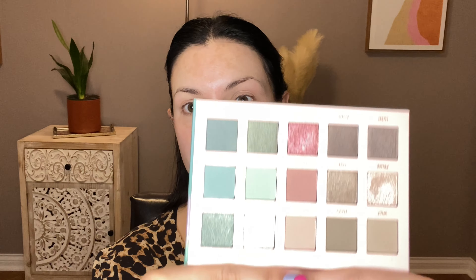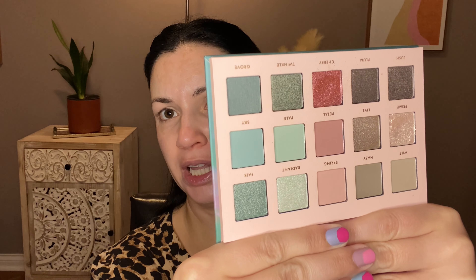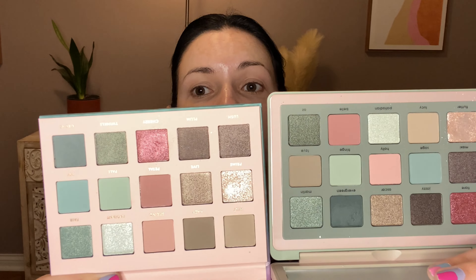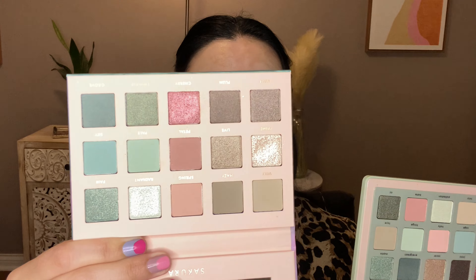So today I want to do a look with the Sakura palette. They did send me this in PR — I'll let you know along the way what else was sent in PR. This is a beautiful palette. I did film a short with it for a strawberry makeup look. It's awfully similar to the Natasha Denona Retro Glam palette. The Alter Ego formula is a bit thinner, but still very nice. The color story is pretty similar.